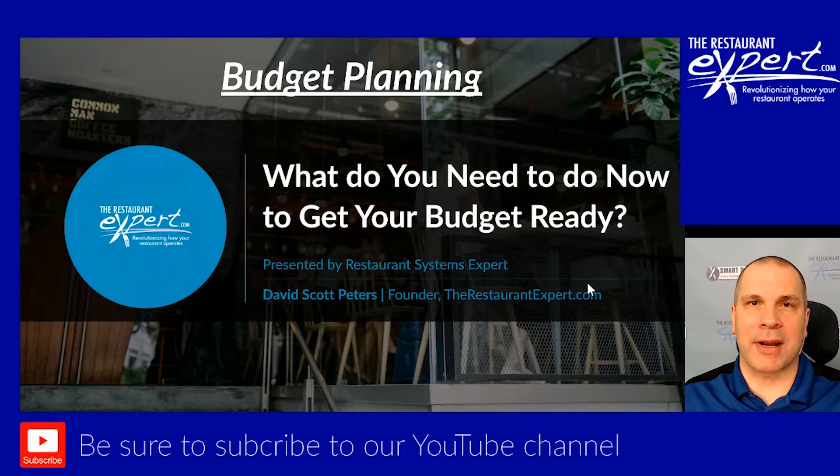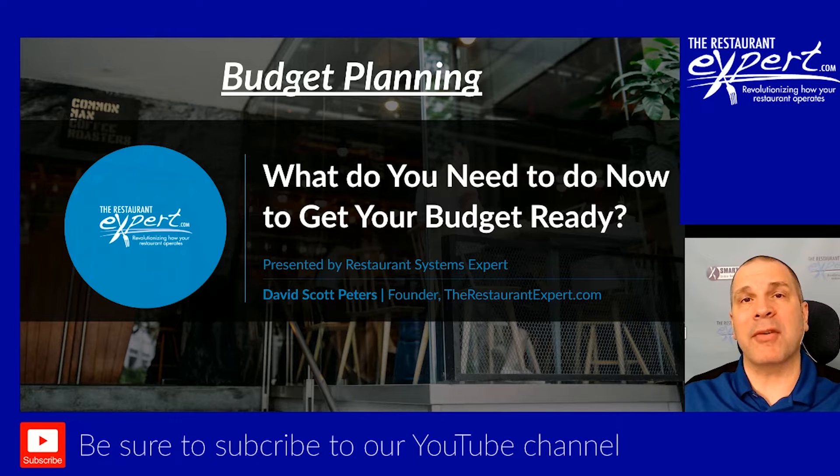This is Dave Scott Peters with TheRestaurantExpert.com, and budgets are critical to your business. They're critical. How do you know what success looks like if you don't have a plan for success? And that's what a budget is. We don't create a budget and let it collect dust because we opened our restaurant five years ago — that's the last time you had a budget. That which we measure improves. We need measurements.